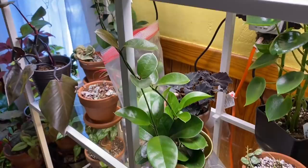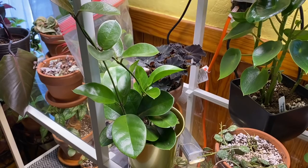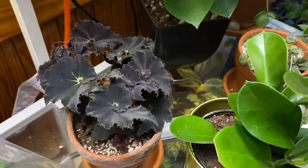Here is my Hoya australis — this is the one that came with free mealybugs. Fortunately it was just those two; I didn't ever see any more on this one, and I've now integrated it back in with the other plants. I feel pretty safe about it — I literally just put it here yesterday, so it's probably been in quarantine for like two months now. Kind of like us.